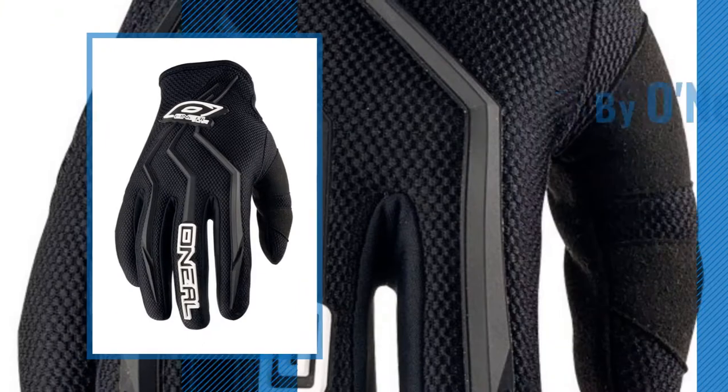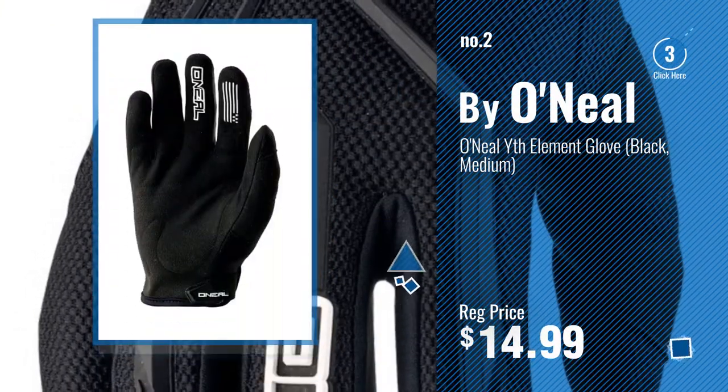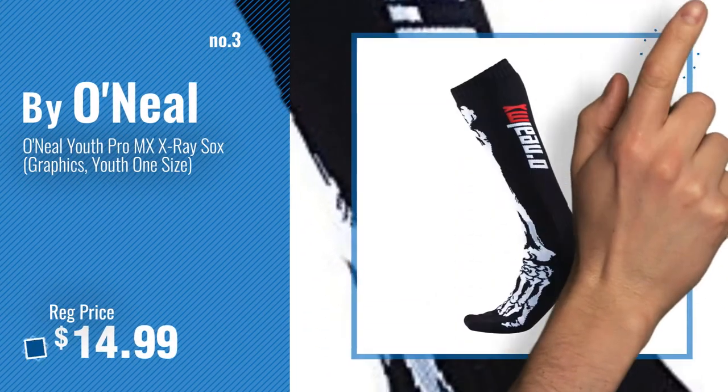Number 2, another great product by O'Neill. Number 3, get your favorite toys now. Just click this circle in the corner.